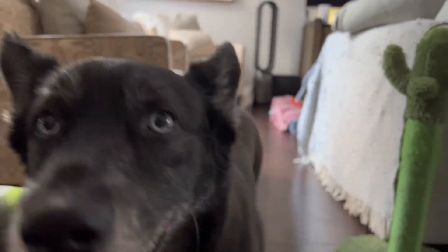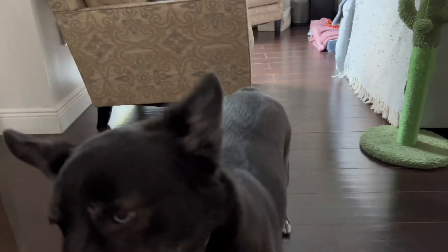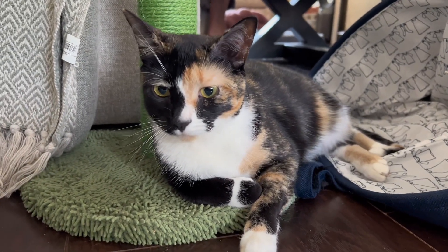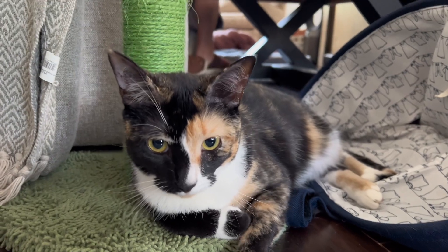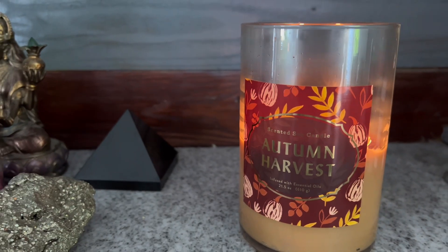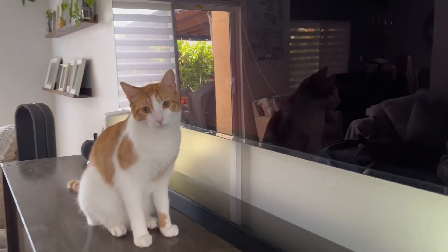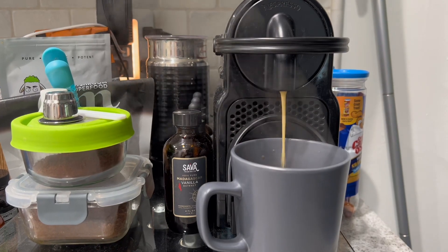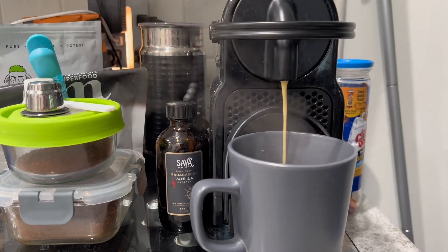We'll probably walk the dogs one more time throughout the day, and sometimes we'll feed the dogs at night, but this is pretty much it. It does seem like a lot with so many animals, but as soon as the morning routine is done it doesn't feel that bad — you get to enjoy the animals hanging out all throughout the house. Thanks for watching! Please share your comments down below and don't forget to subscribe!